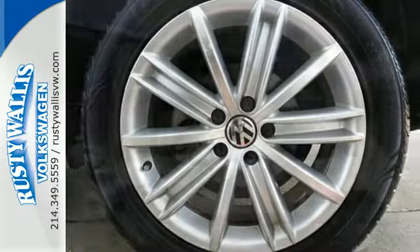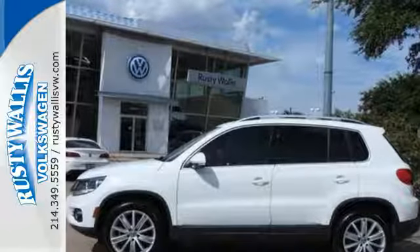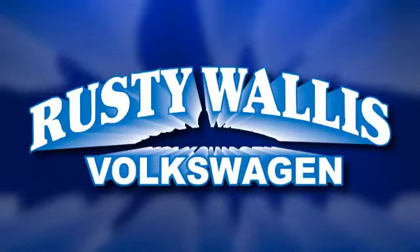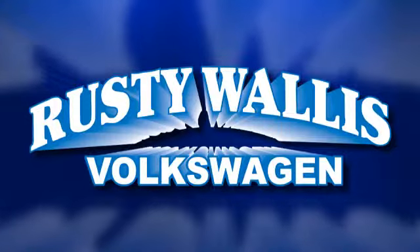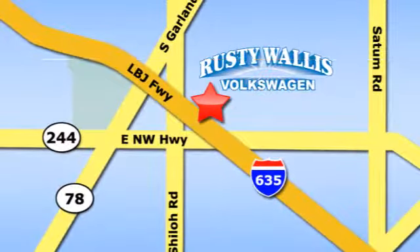This is a practical and attractive choice. Come take a look today. Rusty Wallace Volkswagen is one of the premier Volkswagen dealerships in Texas. We're easy to find just off Northwest Highway at 12635 LBJ Freeway in Garland.